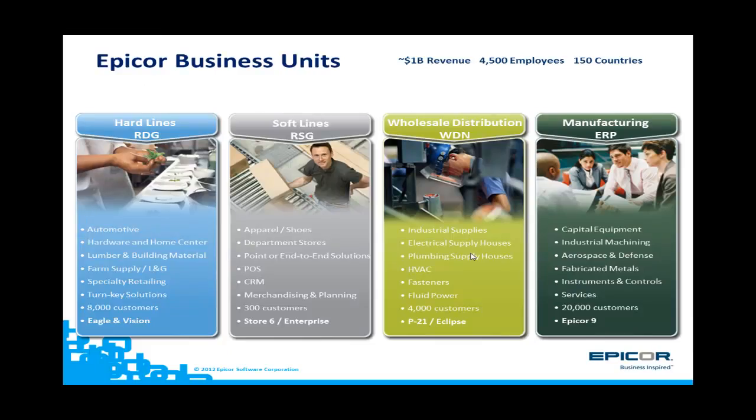First, let me give you a quick background on EPICOR, the company that developed this application. EPICOR is a software technology company that has approximately a billion dollars in revenue, with over 4,500 employees serving customers in over 150 countries. Many different markets and industries are served by EPICOR. EPICOR's Automotive Group, which is part of the Retail Distribution Group, or RDG, is the team that developed this application.